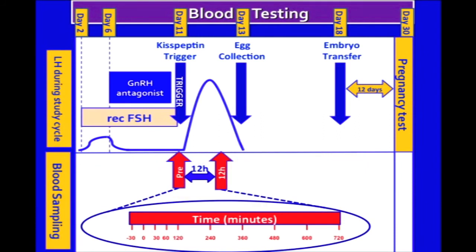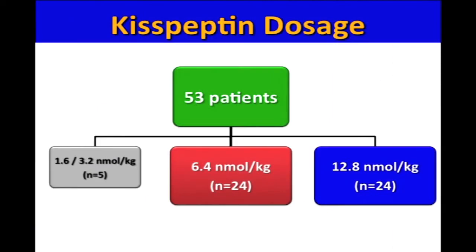Blood sampling was carried out prior to and up to 12 hours following kisspeptin administration. 53 subjects were randomized in the study, and 24 subjects in each group received 6.4 and 12.8 nanomoles per kilogram.